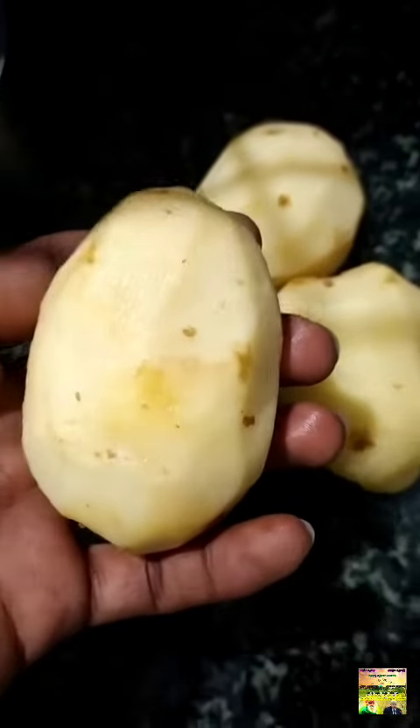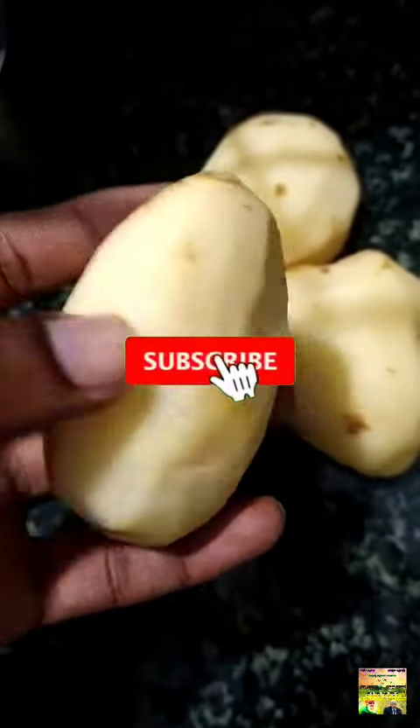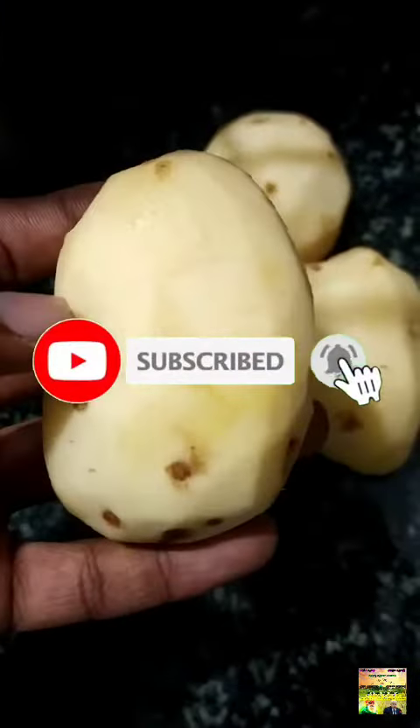This is why we don't eat any of this. If you enjoyed this video, please like or share this video. If you are not subscribed to our channel, please subscribe to our channel.